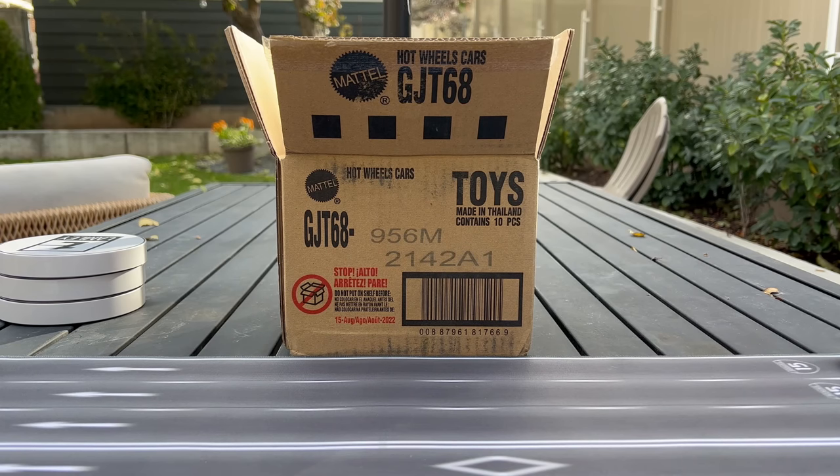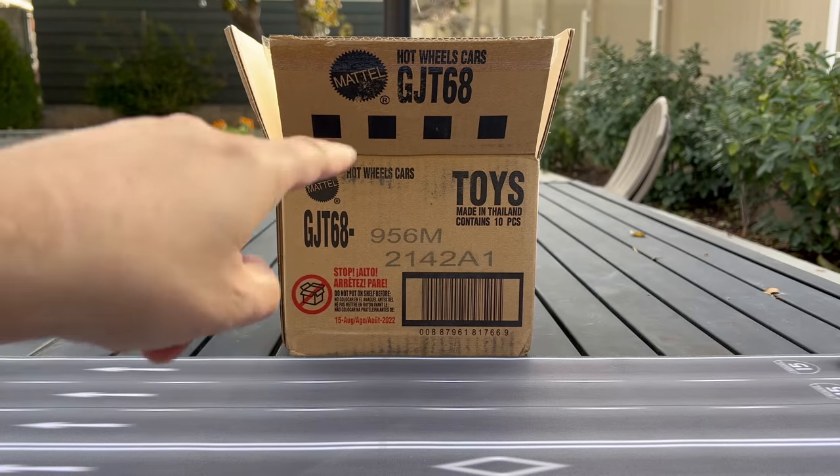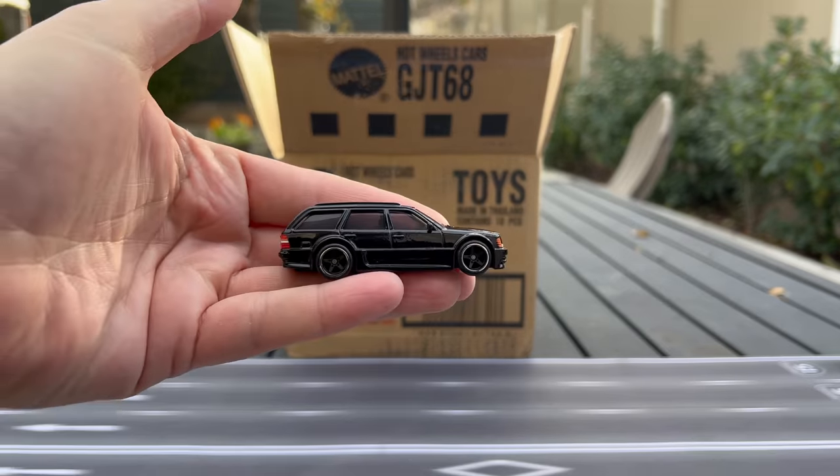Hello, everybody. This is a Lamley Showcase — brand new Hot Wheels Boulevard, second to last mix of 2022. We'll talk about that in a second. And because this is such a rich mix, so many cool things, especially this model right here.